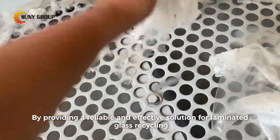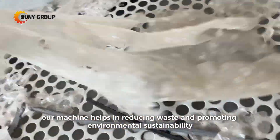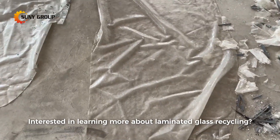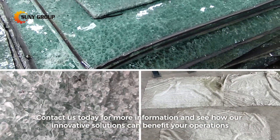By providing a reliable and effective solution for laminated glass recycling, our machine helps in reducing waste and promoting environmental sustainability. Interested in learning more about laminated glass recycling? Contact us today for more information and see how our innovative solutions can benefit your operations.